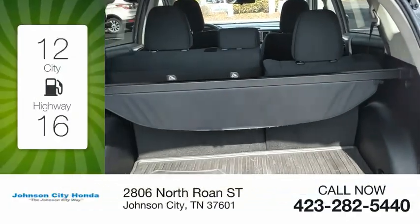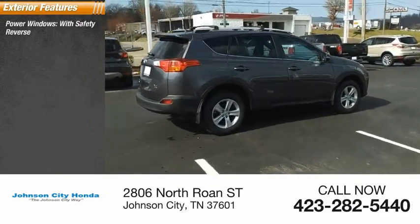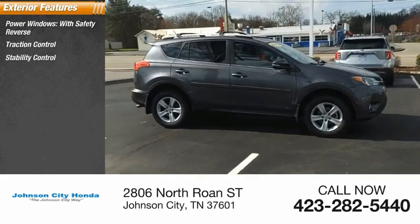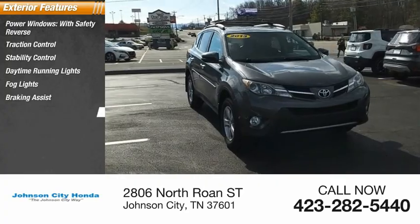Great fuel efficiency saves you money by requiring fewer trips to the gas station. Here are some of this vehicle's great options: power windows with safety reverse, traction control, stability control, daytime running lights, fog lights, braking assist, power brakes.